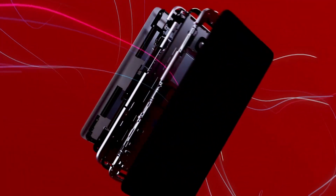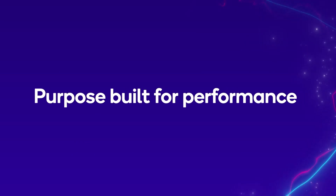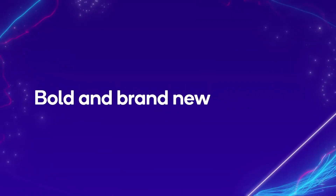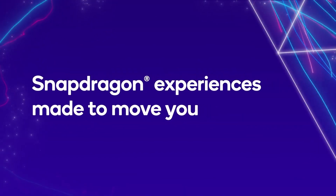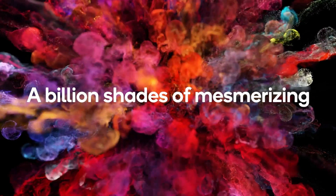The Snapdragon 7 Plus Gen 2 could very well be Qualcomm's most interesting mid-range chipset for Android phones. That is because of how powerful this chipset really is, despite the fact that it is a Snapdragon 7 series chipset. You can get an idea of how powerful this SoC is by the fact that it comes very close to the Snapdragon 8 Plus Gen 1 in terms of performance.